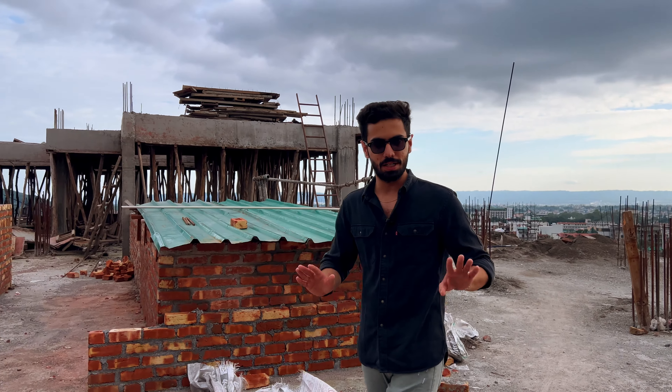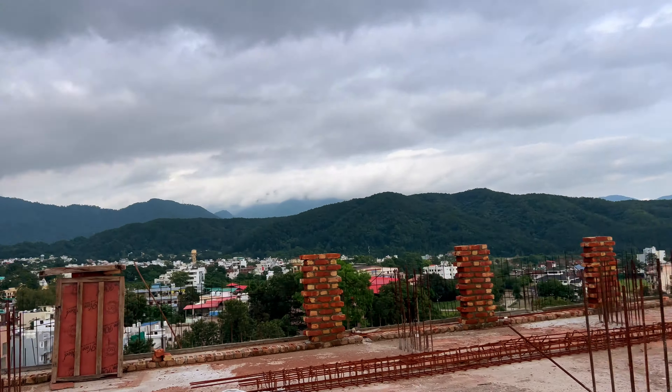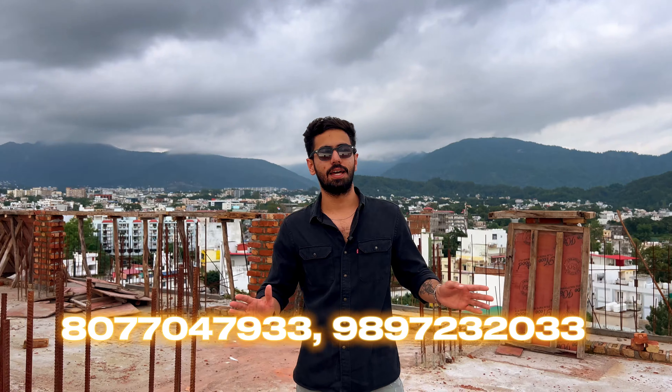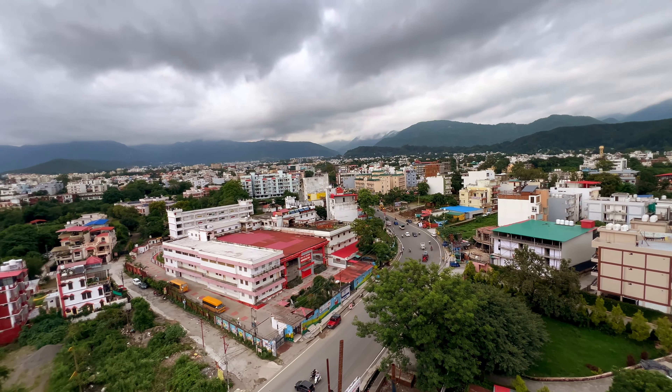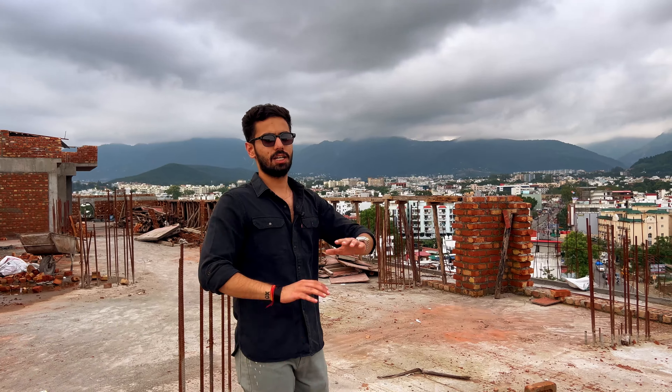This is a bonus part I have not shown you before. Check out this view — you cannot see this view on Sahastradhara Road in any other building. You are only 2 km from Max Hospital and Pacific Mall. The main highway is right there, and there are all MNCs, RBI, and outlets like KFC and Domino's — all within walking distance. You can see two schools in front. Now, if we talk about the amenities of this building, you can enjoy this view right from your balcony.